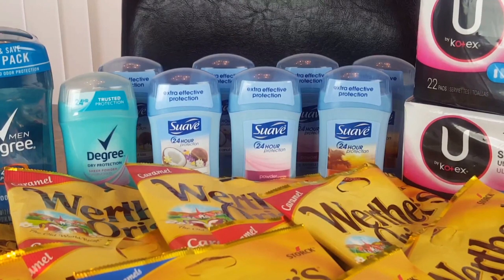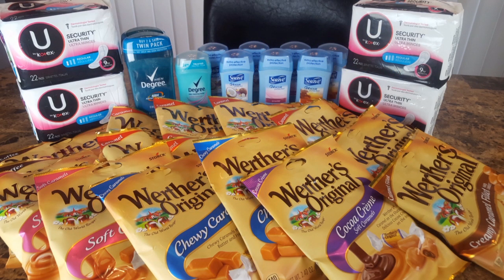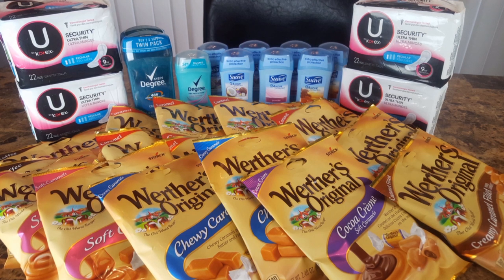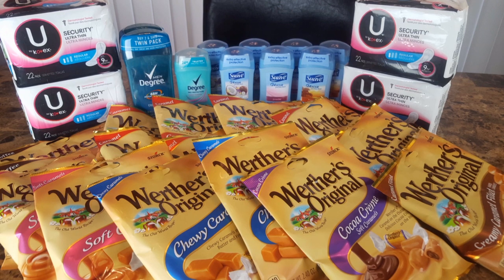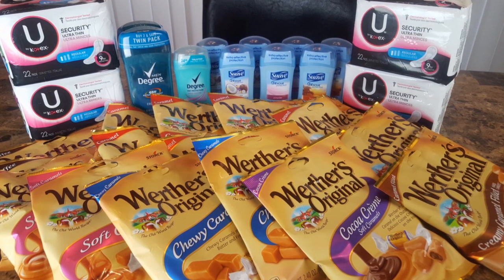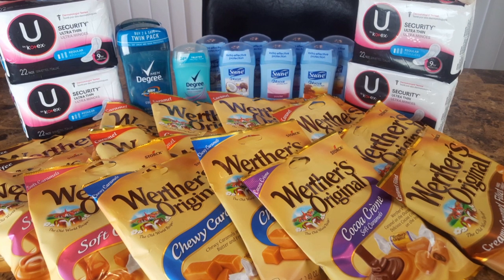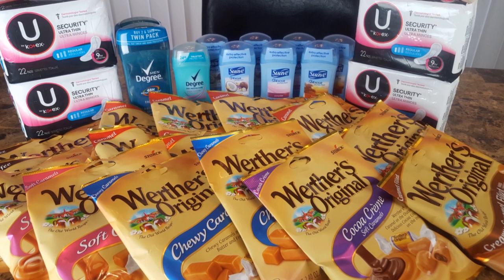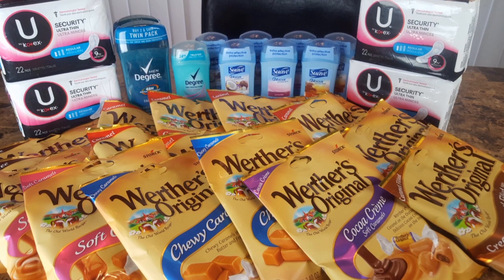The struggle is definitely real. I tried the Werther's glitch and it was an epic fail. I'm going to tell you what I should have done: I should have picked up eight bags at $8, done the buy three get one free taking off $2, bringing it to $6, then used four coupons instead of three, bringing it down to $2 total — or $0.25 per bag. But what's done is done. I'll go on to show you guys the receipt.